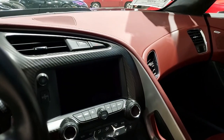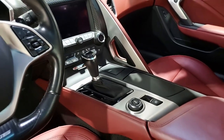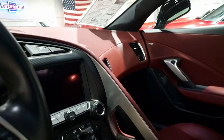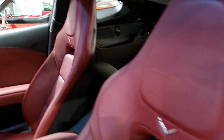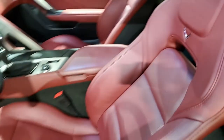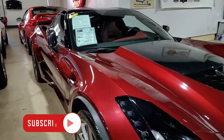Give one of our sales representatives a call here at buyavet.net at 770-414-5552. Subscribe to our YouTube channel and hit that notification button to be the first to get notified of all the new cars that come onto our showroom floor. We're buyavet.net in Atlanta, Georgia. We hope to hear from you real soon.